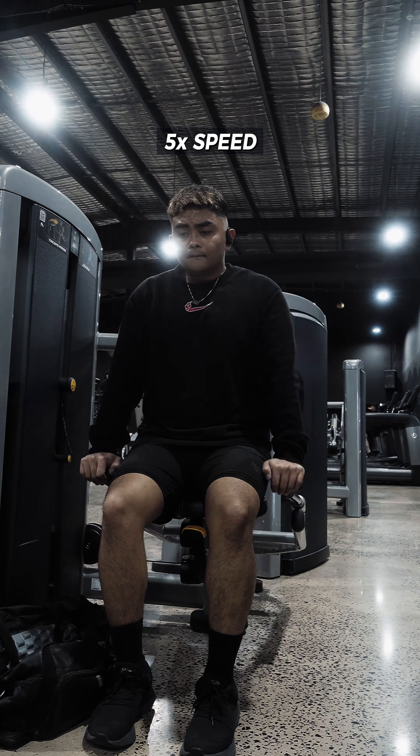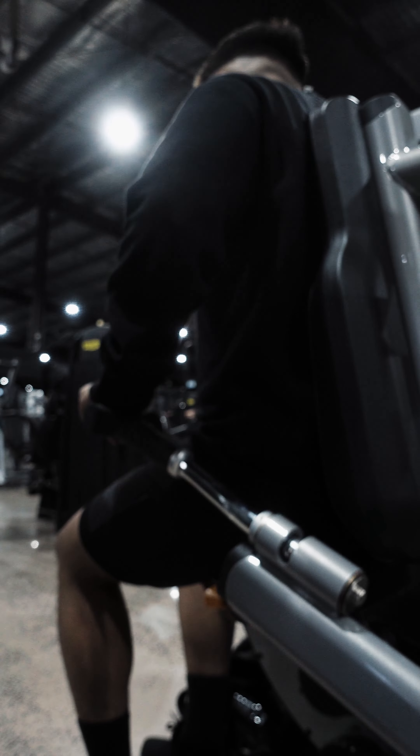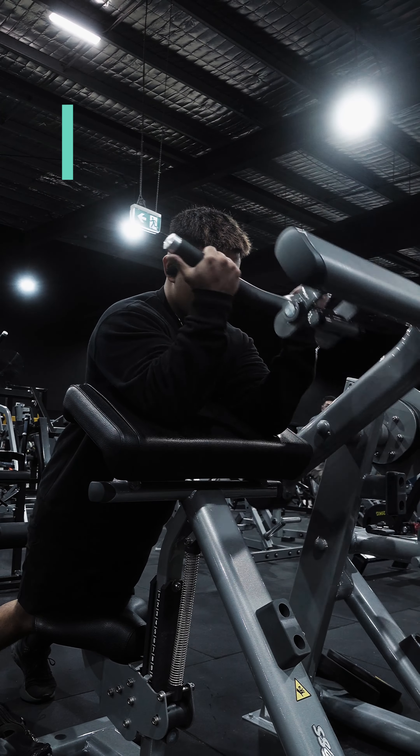Moving on to the final tricep movement — machine tricep dips. These are the only tricep exercise I could do without really hurting my neck. The pinched nerve was so annoying; I've had this happen before and it's not ideal for the gym, but no excuses.